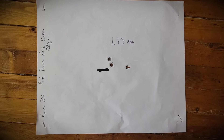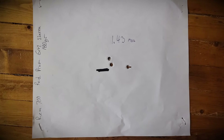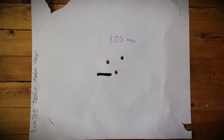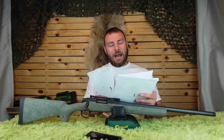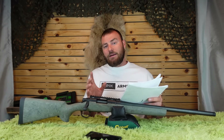The Federal Premium Gold Medal Sierra 140-grain came in at 1.43 MOA — not amazing. The Nosler Match 140-grain was 1.05 MOA. I've only found one rifle that really likes this ammunition at sub-MOA level, and that's the Accuracy International ATX. Every other rifle hates it and it's expensive. If you've had good luck with the Nosler Match 140-grain — like half-MOA good — let me know in the comments below.